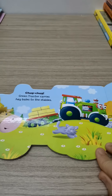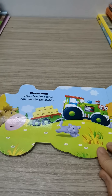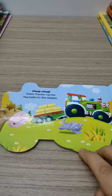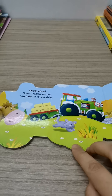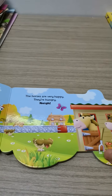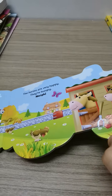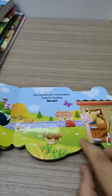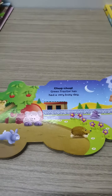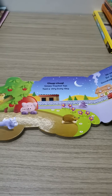Chook chook chook chook. Green tractor carries hay to the stables. The horses are very happy — they are hungry. Do you know what this is? It's a chicken. Green tractor has had a very busy day.